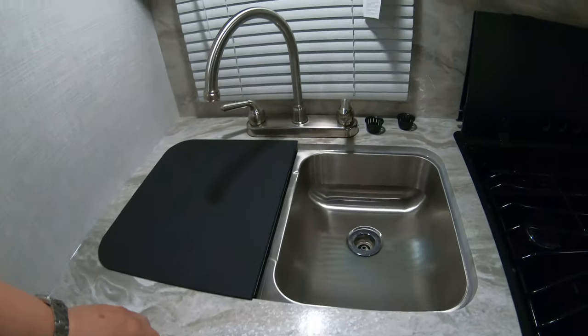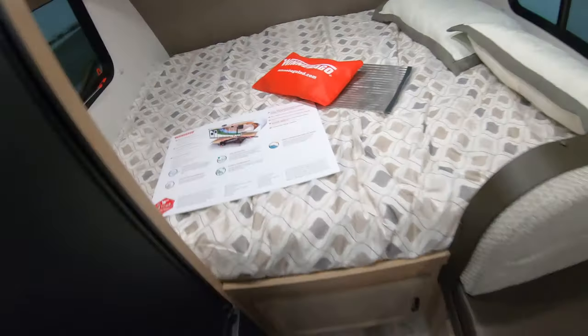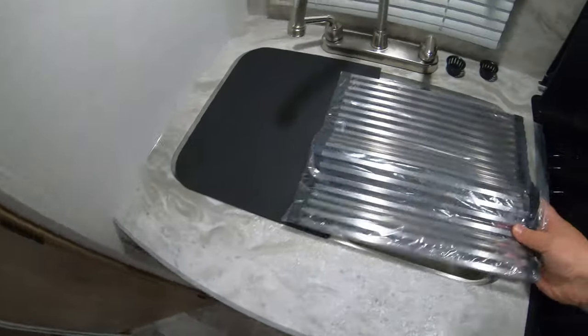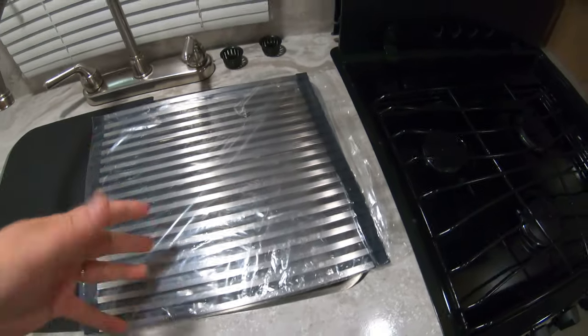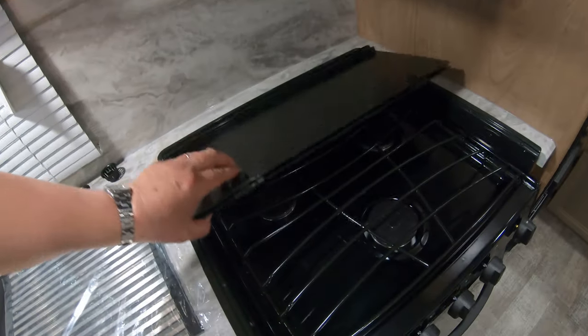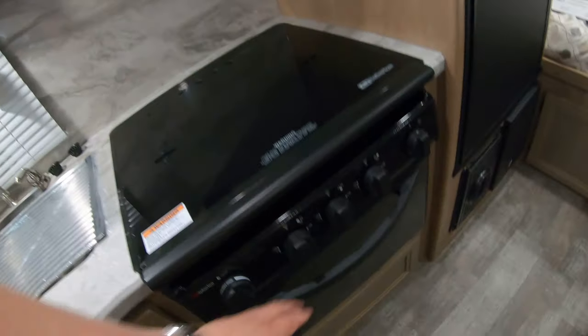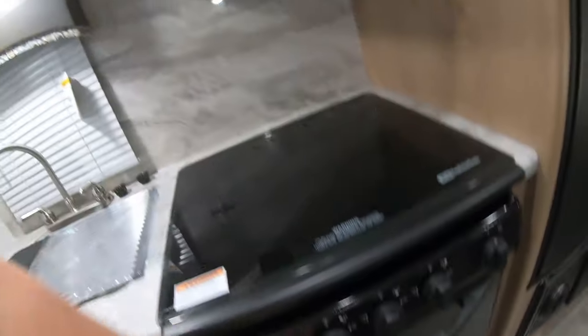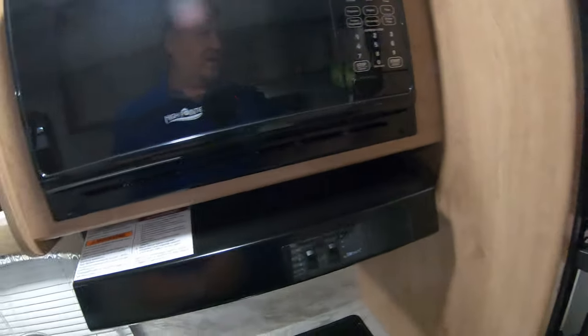You have really nice countertops with stainless steel two-compartment sinks. There's a cover that goes over the sink as well, which you can use to dry dishes on — it just gives you a little more counter space. You have the three-burner stove with a really nice glass lid that goes over it, your oven, exhaust fan, Highpoint microwave, and a gas/electric Dometic fridge and freezer.